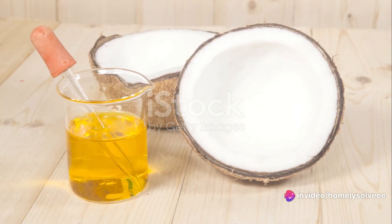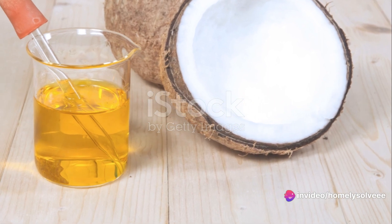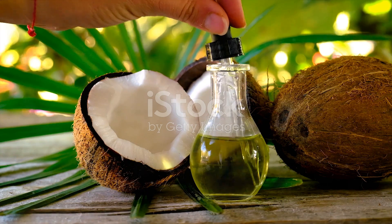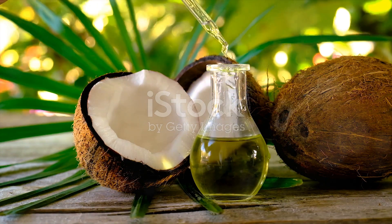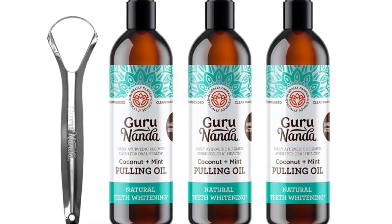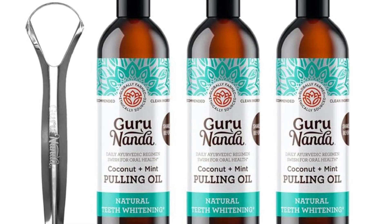Let's talk about its high lauric acid content. Lauric acid is a type of saturated fat that's known to boost immunity. It's antimicrobial, antiviral, and antifungal, helping your body fight off a wide range of pathogens. With Gurunanda coconut oil, you're not just cooking — you're fortifying your body.